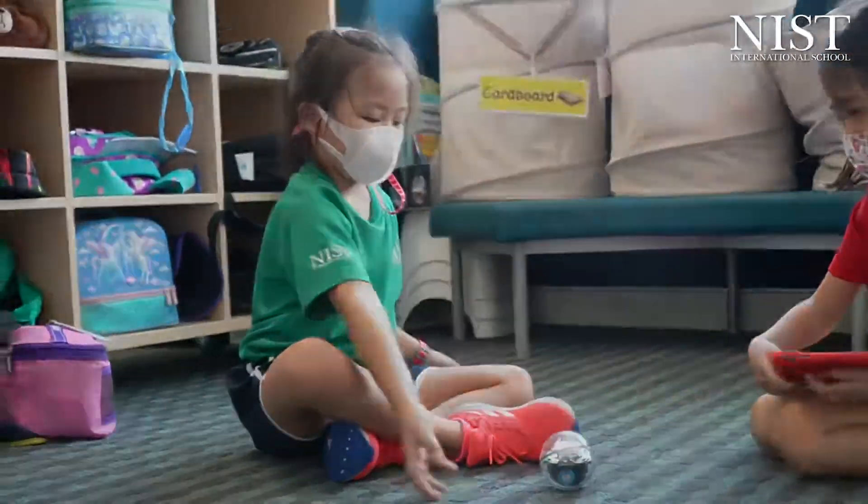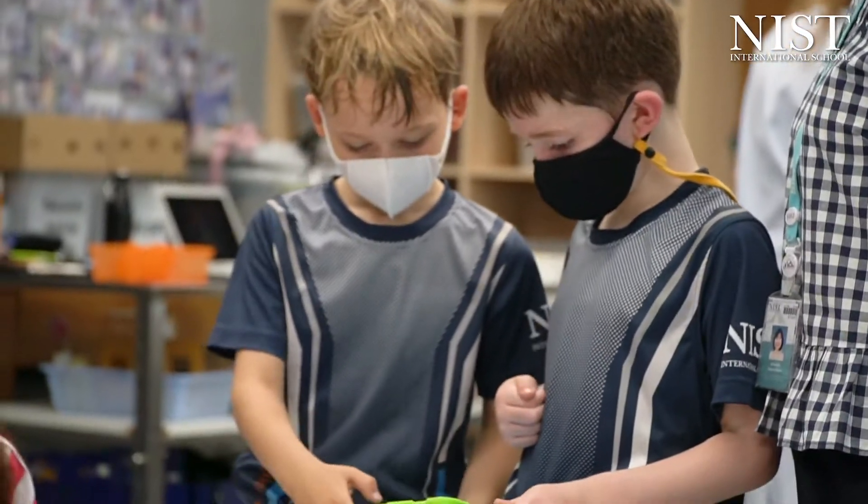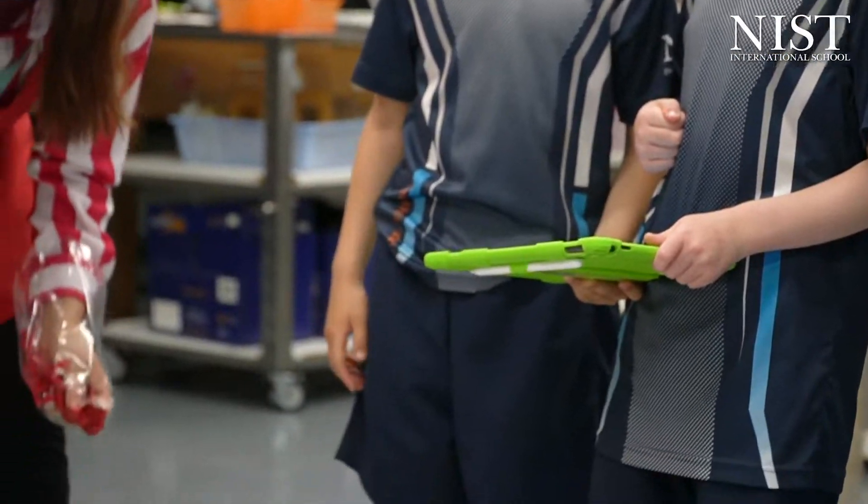Our year two students are learning to be programmers. Earlier in the year they worked with Codable and Coding Unplugged to learn about giving clear commands and debugging programs, using loops and also using functions.